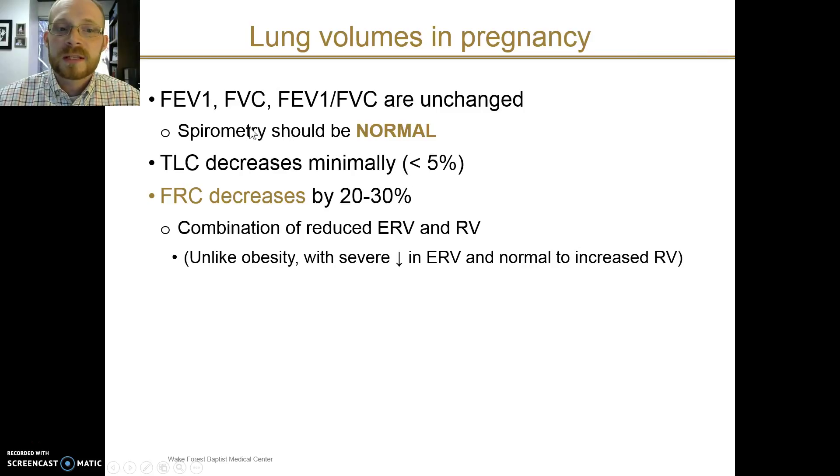Spirometry in pregnancy generally remains normal. Total lung capacity may decrease minimally, but the major change that you do see is a decrease in the functional residual capacity — by up to 30%. This is caused by a symmetric decrease in expiratory reserve volume and residual volume. This is in contrast to obesity, where there may be a significant decrease in FRC primarily driven by a reduction in the expiratory reserve volume.